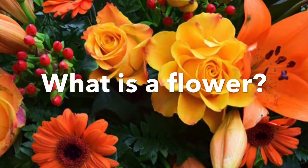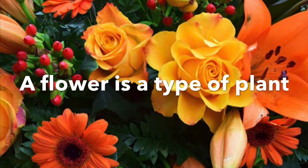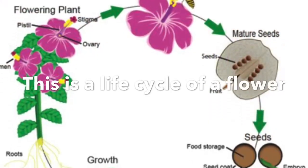What is a flower? A flower is a type of plant. This is an example of a life cycle of a flower.